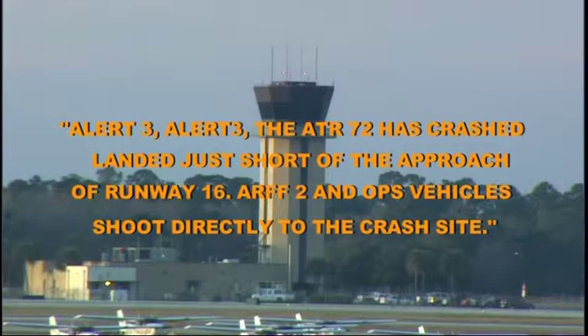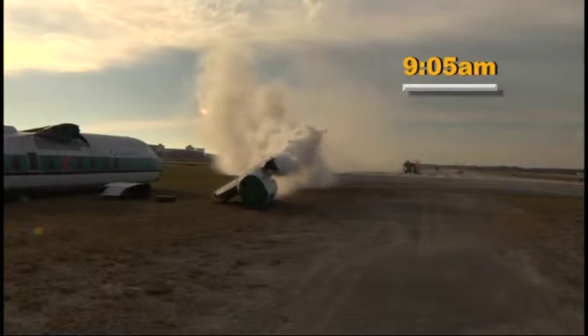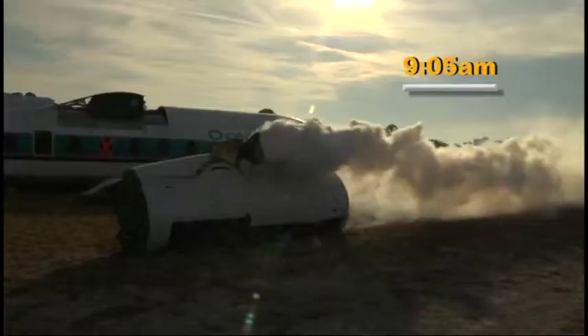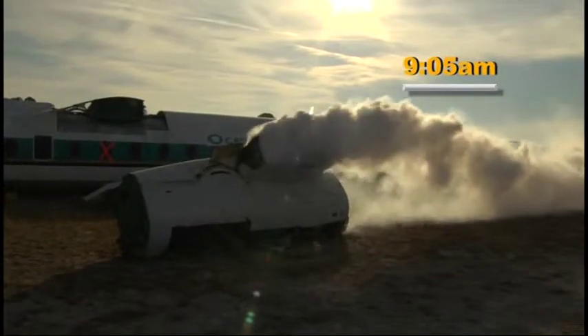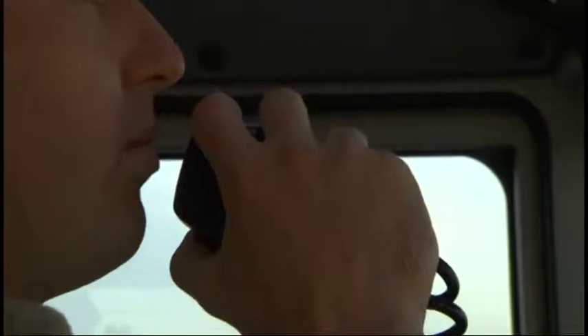RF2 and ops vehicles, proceed directly to the crash site. At 9:05, Oceana Flight 815 experiences a microburst and crash lands short of approach. The plane is on fire. R2 requests permission from Daytona Beach Ground to proceed to the crash site. No answer, but the firefighter can clearly see the plane going up in flames.